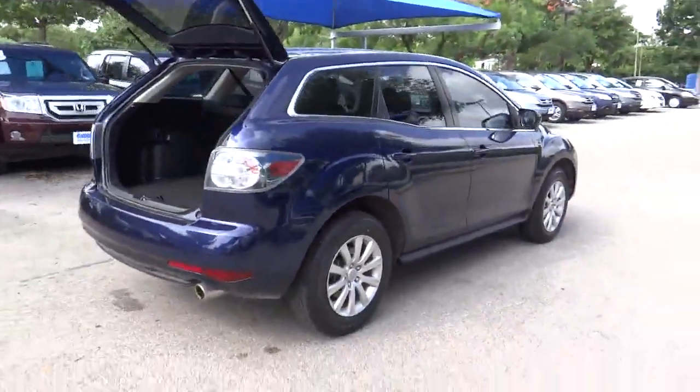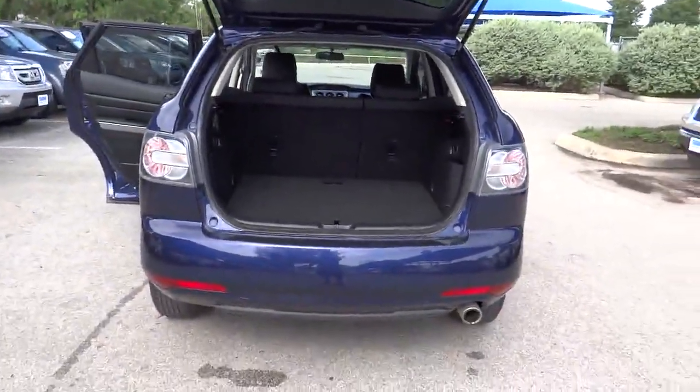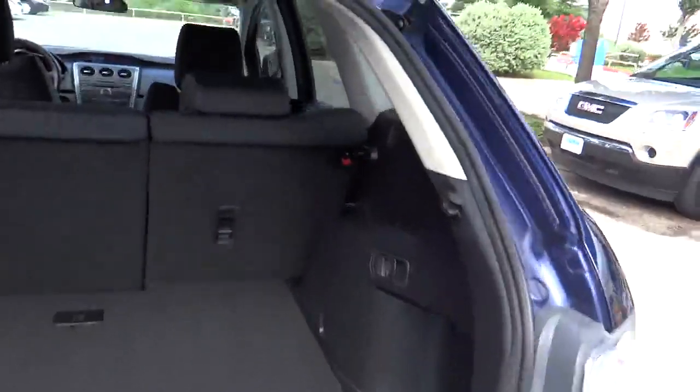Here are some of this vehicle's great options: stability control, traction control, air conditioning, automatic transmission, cruise control, and FWD.